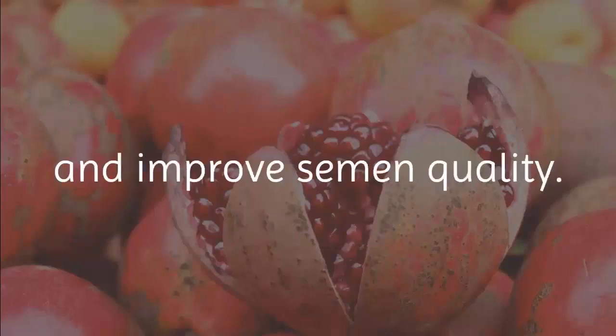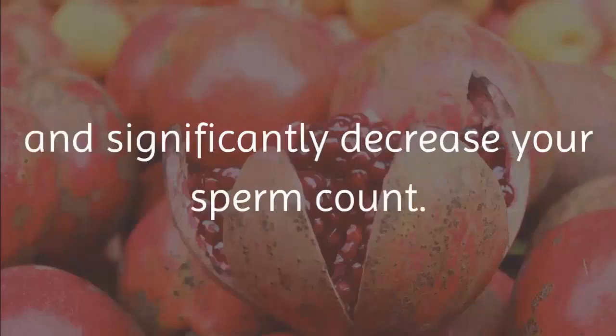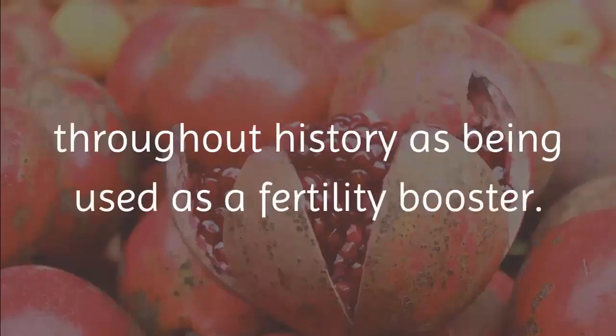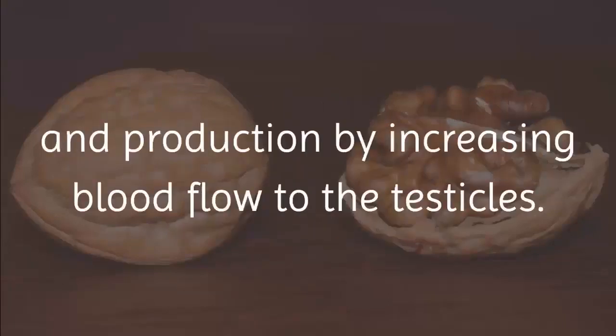7. Pomegranates. This delicious fruit is known as a powerful food to increase sperm count and improve semen quality. It is full of antioxidants that fight free radicals in the bloodstream, which unchecked can destroy semen and significantly decrease your sperm count. The juice of pomegranates has been recorded throughout history as being used as a fertility booster.